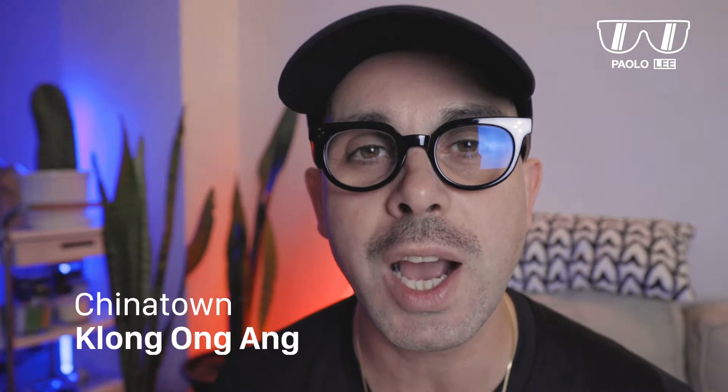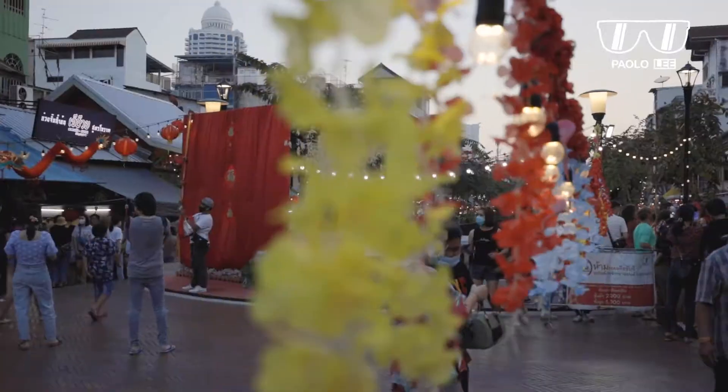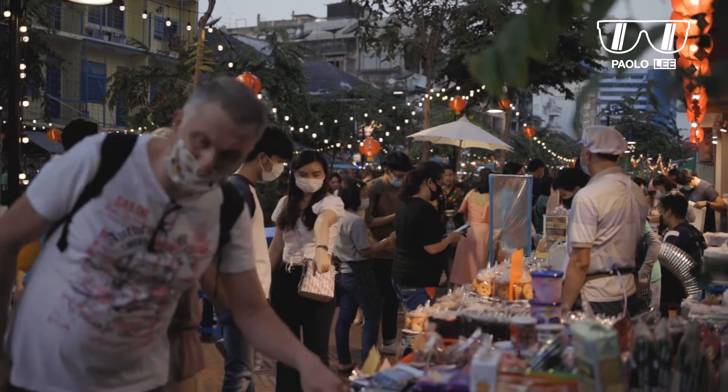A couple of years ago, Klong On An was just another canal filled with stinky and smelly water. Today, it has become a very nice and beautiful pedestrian walkway, very near to Kauzan Road and Yaurat Road. I personally like to come here in the evening — that's the best time for me. If you are into photography and video, this is absolutely one of the most beautiful areas you must visit.